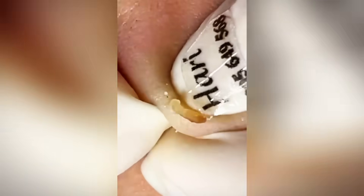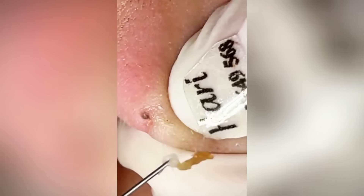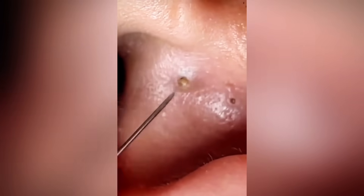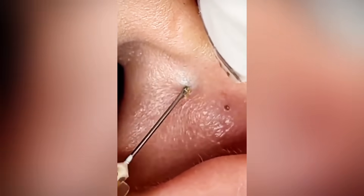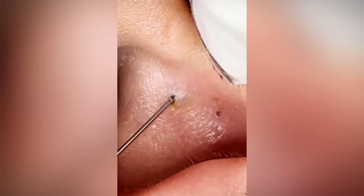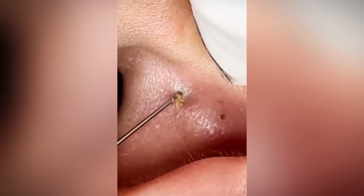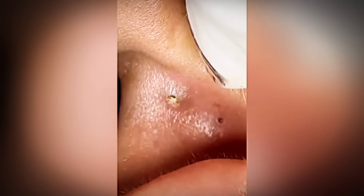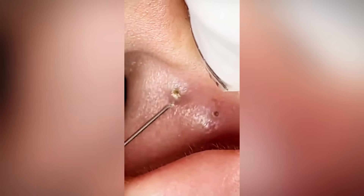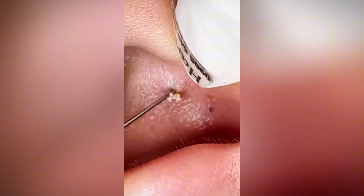Who gets blackheads? Is it mainly a teenager thing? It's certainly true that they're very common in teens and young adults. That's largely because hormone levels, particularly androgens, ramp up during puberty, which boosts oil production significantly. But it's definitely not just teens — blackheads can happen at pretty much any age. Hormone levels can fluctuate throughout life for various reasons. There also seems to be a tendency for men to experience blackheads a bit more often, likely because men typically have higher levels of androgens, leading to more sebum production overall. Sometimes skincare habits might differ too, potentially playing a role.